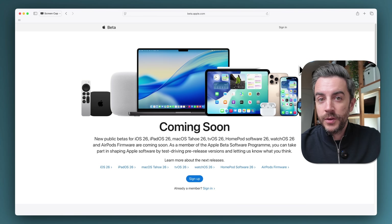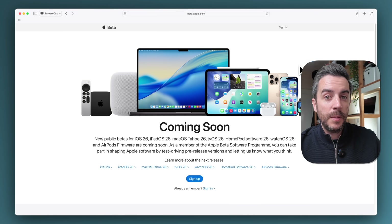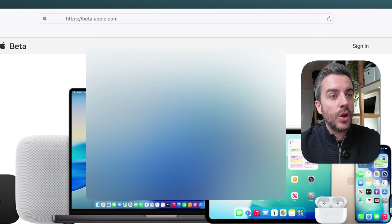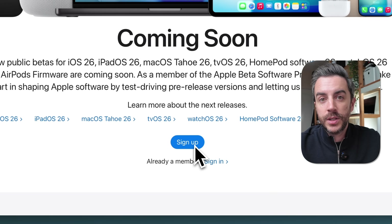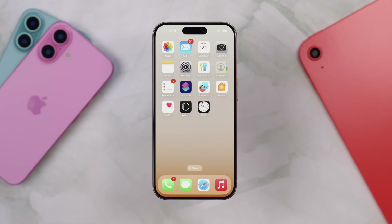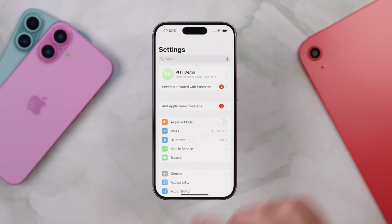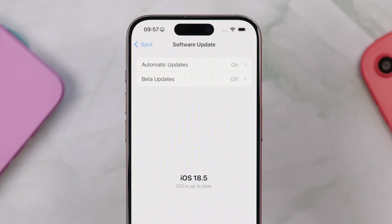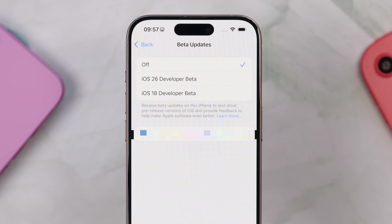A point I forgot to include in the main script: in order to see the public beta in your phone settings, you'll need to sign up first by going to beta.apple.com in any web browser, then tap the blue sign-up button and use your Apple ID. Once signed up, go to Settings, then General, then Software Update. You'll see a section called Beta Updates with iOS 26 Public Beta listed — select that, give it a second to refresh, and follow the usual steps to update.